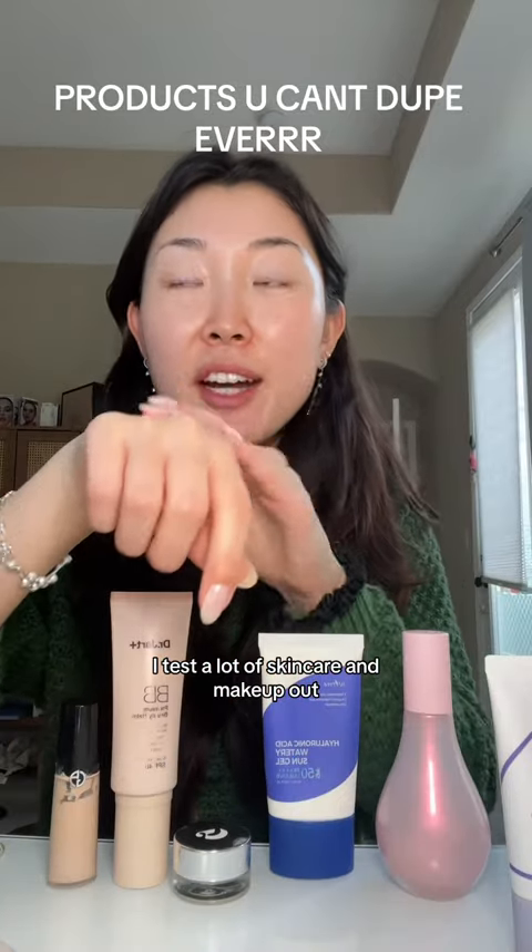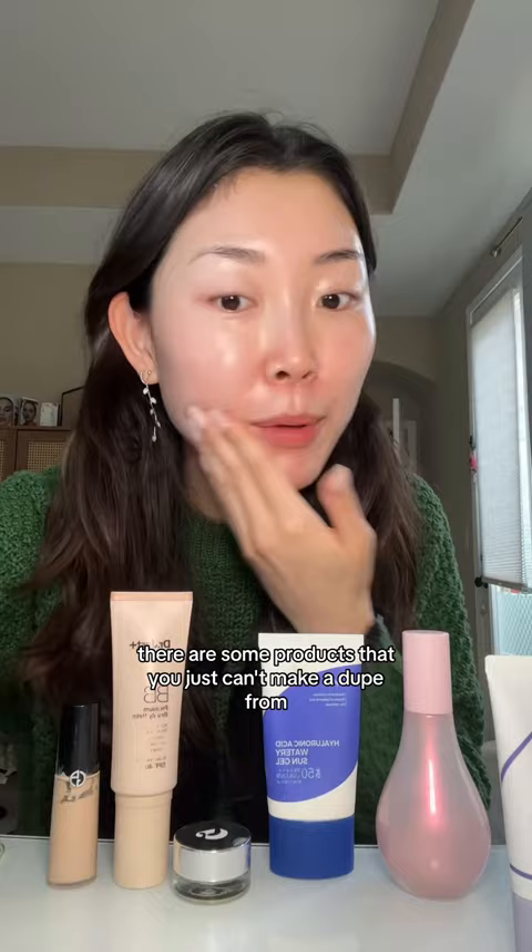I test a lot of skincare and makeup and I just think these deserve my recognition. There are some products that you just can't make a dupe from. Like, I talk about this one so much that I think I deserve to be sponsored at this point.